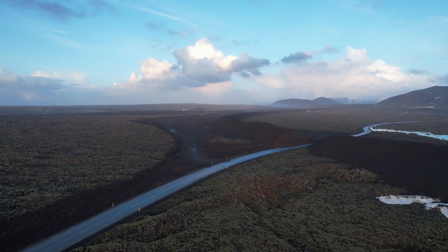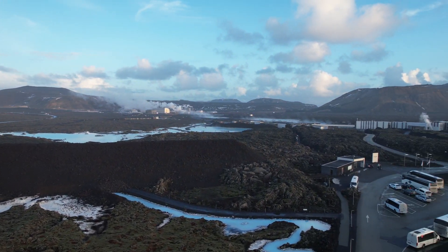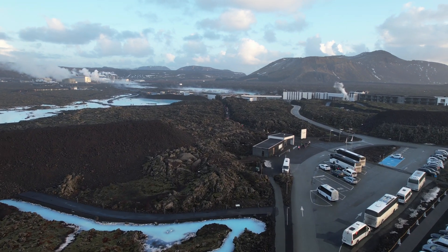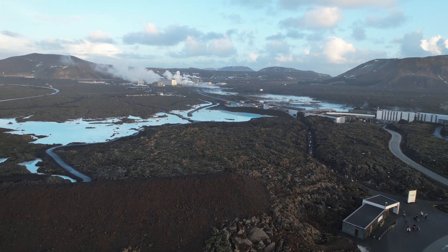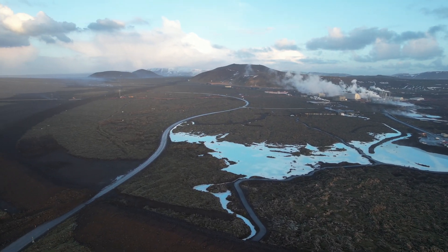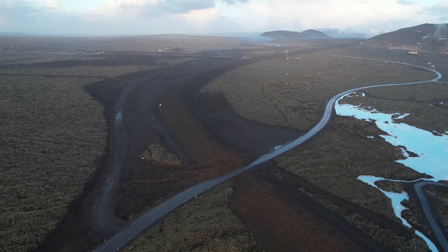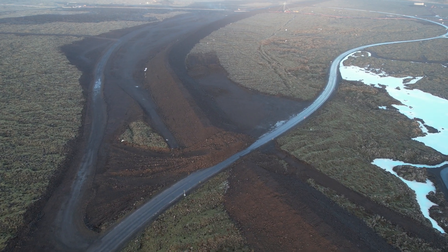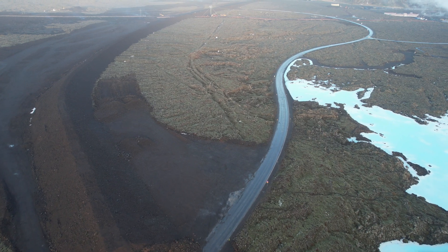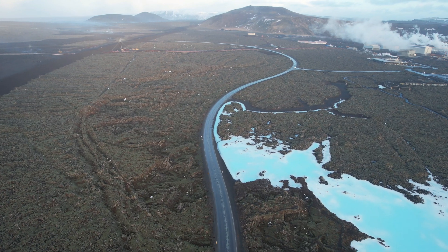Hello friends, greetings from Iceland! We are going to explore the new lava from the eruption which spilled not so long ago — it started on February 8th and lasted only one day. We are taking off from the Blue Lagoon parking and will first fly above the Blue Lagoon area and later towards the new lava field. You will see how it looks currently — it has already cooled down. This is the Blue Lagoon road, which has been closed.